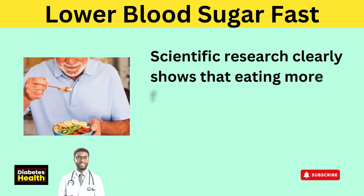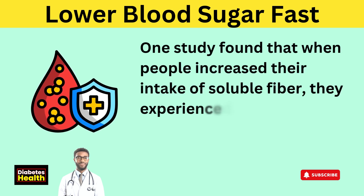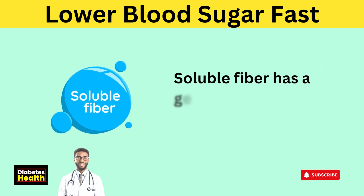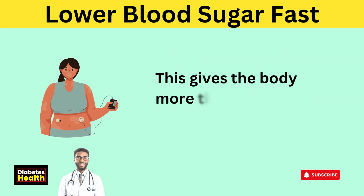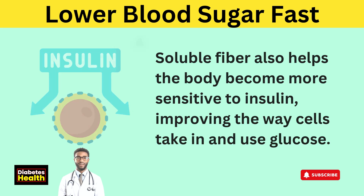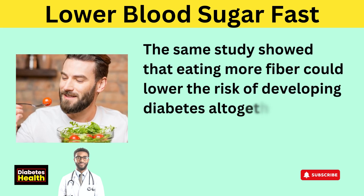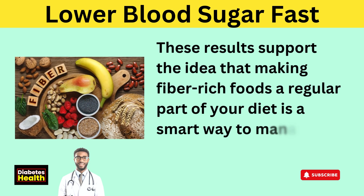Scientific research clearly shows that eating more fiber, especially soluble fiber, can lead to better blood sugar control. One study found that when people increase their intake of soluble fiber, they experience better blood sugar levels and less insulin resistance. Fiber slows the time it takes for food to pass through the stomach and intestines, allowing the body to handle glucose more gradually and effectively. Soluble fiber slows how quickly the body absorbs sugars from food, helping blood sugar rise more steadily rather than quickly, giving the body more time to respond with insulin. It also helps the body become more sensitive to insulin, improving the way cells take in and use glucose.